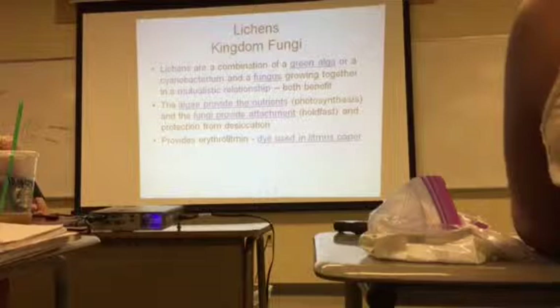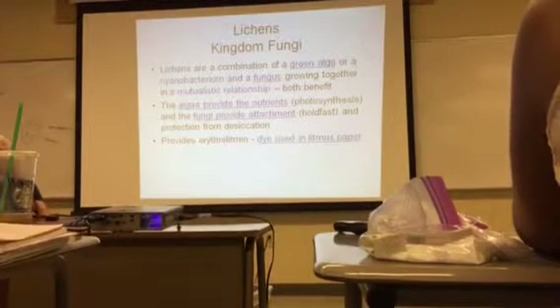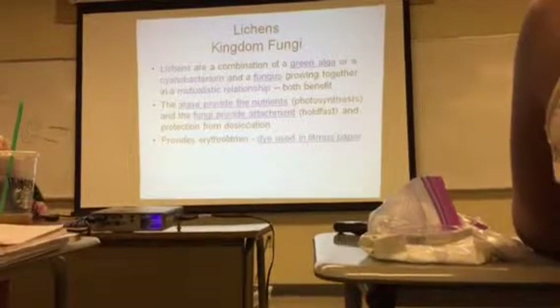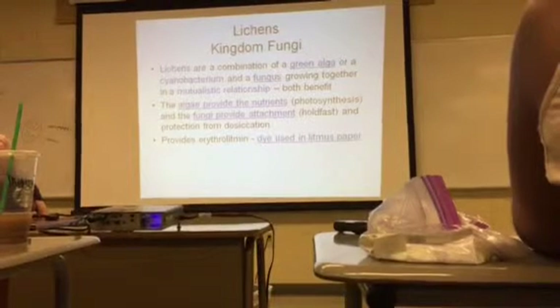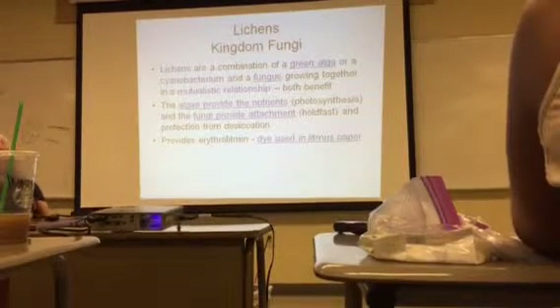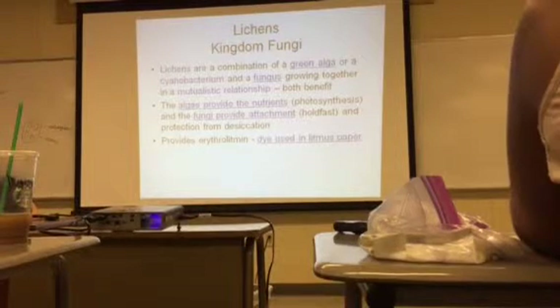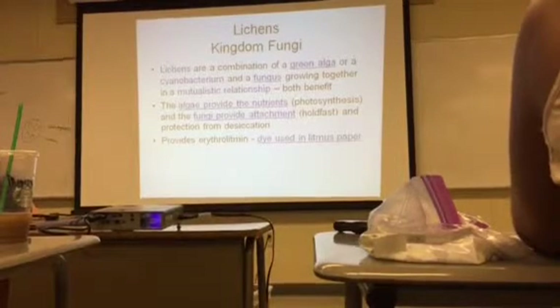Also in Kingdom Fungi is something called a lichen. A lichen is a combination of green algae or a cyanobacterium and a fungus, growing together in a mutualistic relationship — both benefit from it. The algae or cyanobacterium provides nutrients through photosynthesis, and the fungi provides attachment.